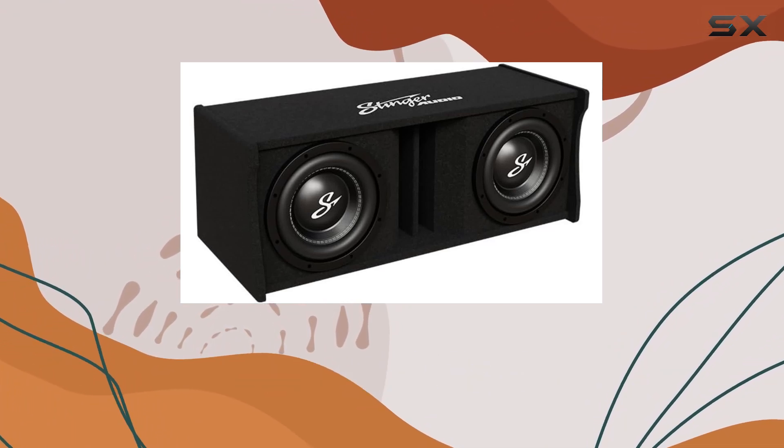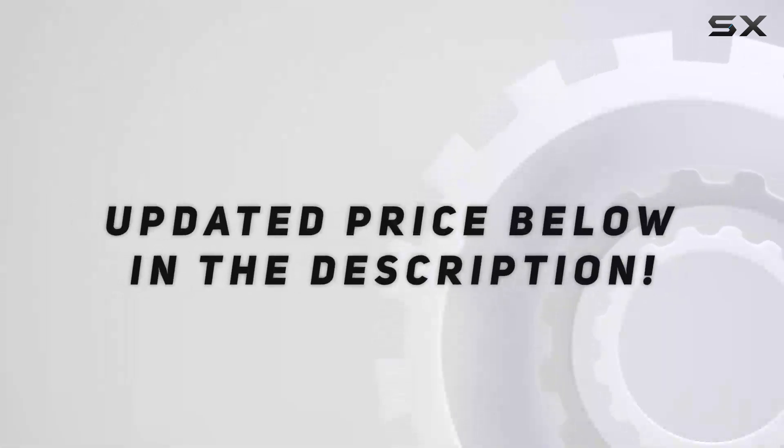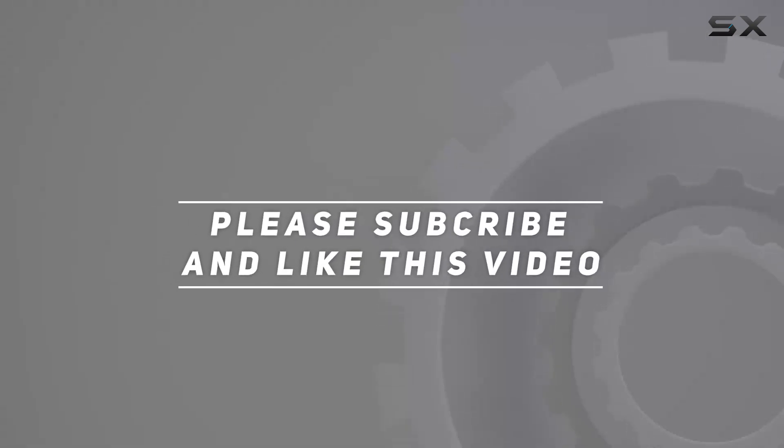Trust me, your ears will thank you later. Check out the video description for the updated price, and thank you for watching this video.